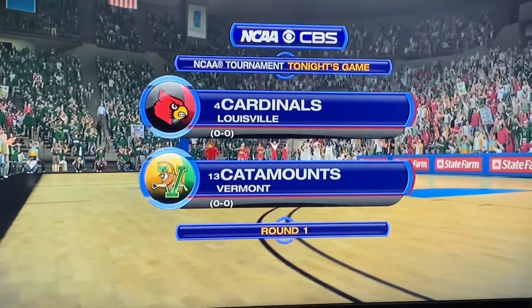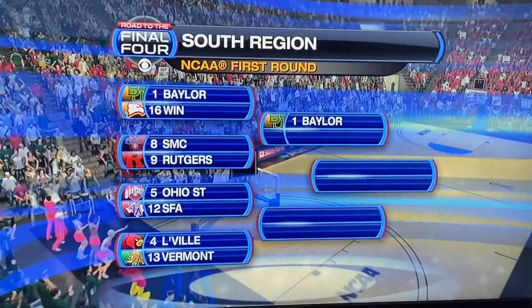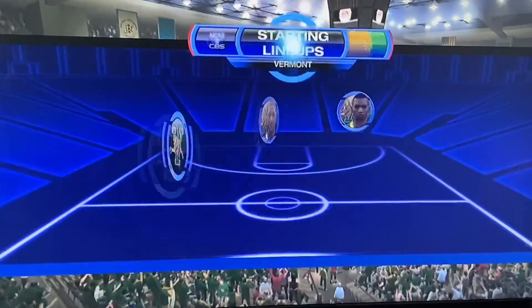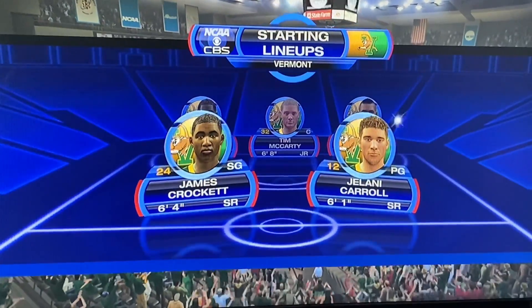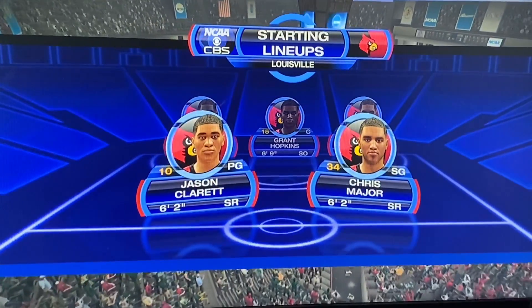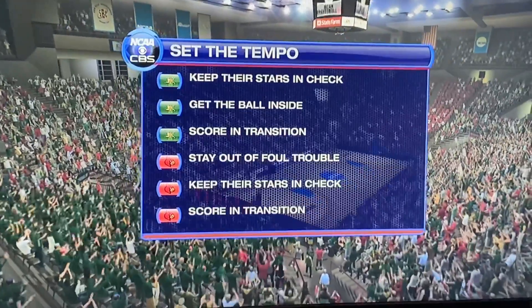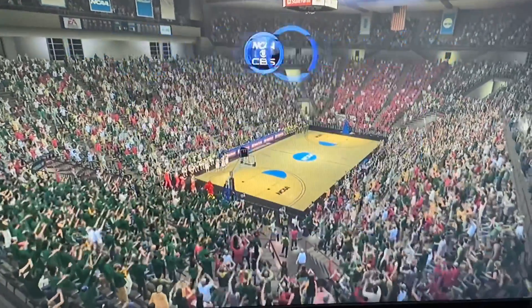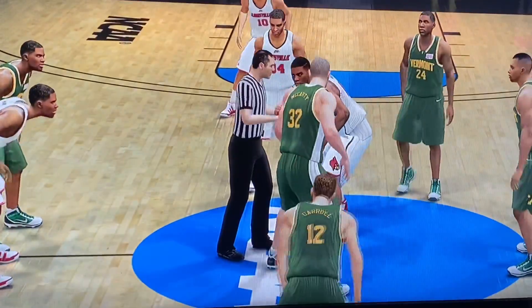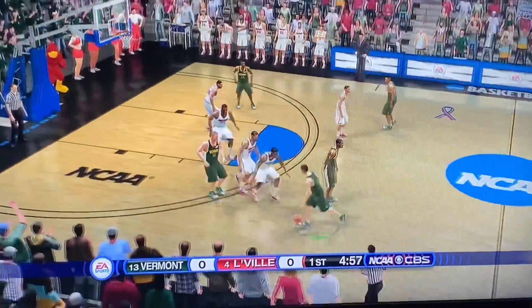Sports coverage of the NCAA Tournament. Today's game is between the Vermont Catamounts and the Louisville Cardinals — here's the South Region, ladies and gentlemen. Let's check out how these teams are going to set the tempo. Every game you have to pick your areas of focus — what you are going to want to help your team win and execute. The tip-off is underway.